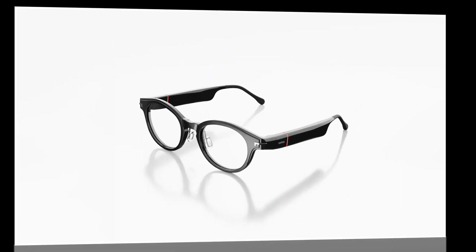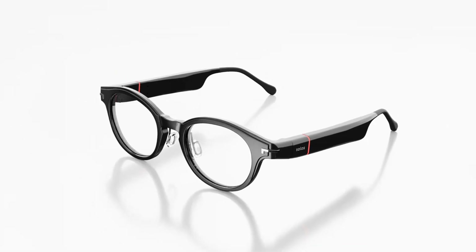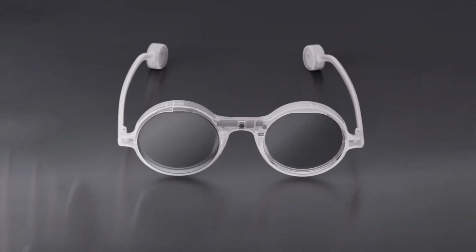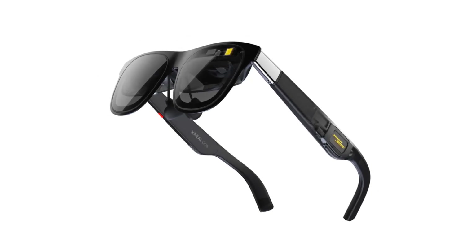Whether you're a tech enthusiast, a fitness junkie, a traveler, or someone who just wants to stay ahead in the digital age, there's an AI-powered smart glass tailored for you. In this roundup, we explore the top 10 best AI smart glasses for 2025, highlighting their features, performance, and what makes each pair stand out in a rapidly evolving market.